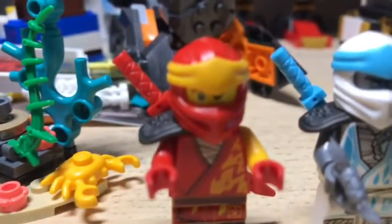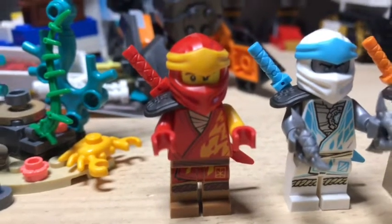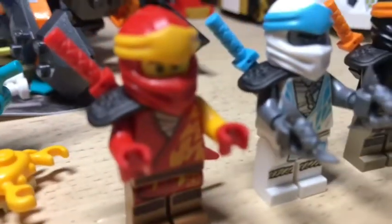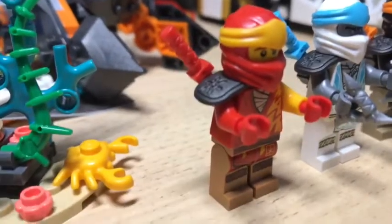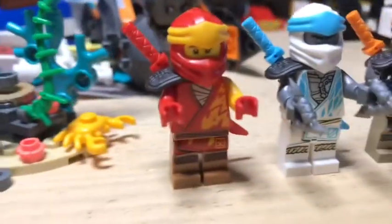So we have Kai — if the camera will please focus. So here he is. He has two faces. He has a red sword, and all ninjas have their own colored sword. Every ninja has pretty much the same thing.